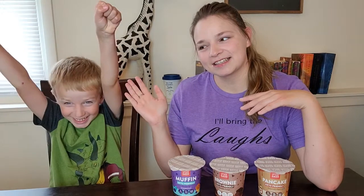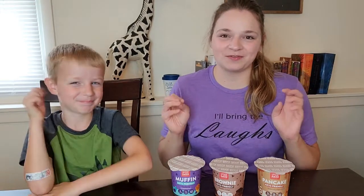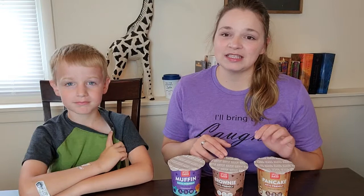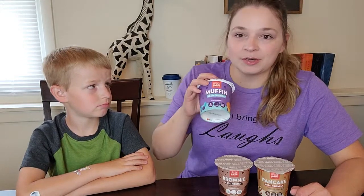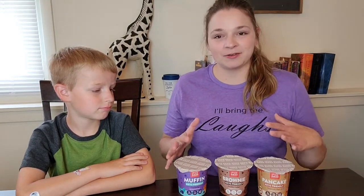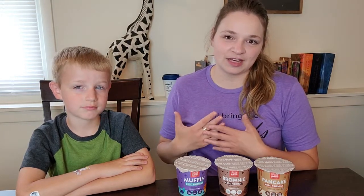Hi friends and welcome to Keto with Libby. I am Libby and this is Kelly, and today we're going to be doing our very first taste test and product review. We're going to be reviewing Upside Down Bakeries — their pancake, their double fudge brownie, and blueberry muffin. The people at Upside Down Bakery were kind enough to send us these samples and I wanted to do a review video on them.